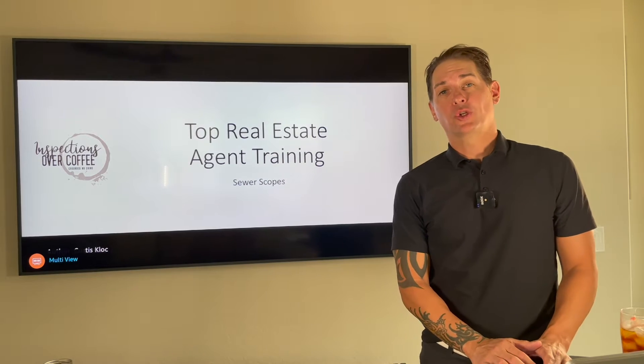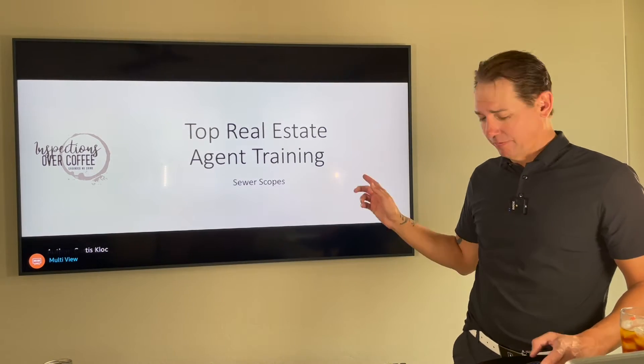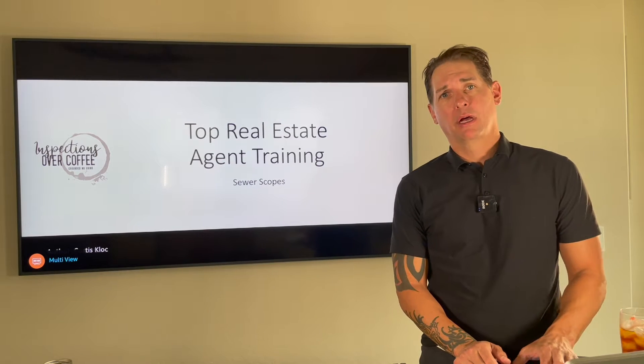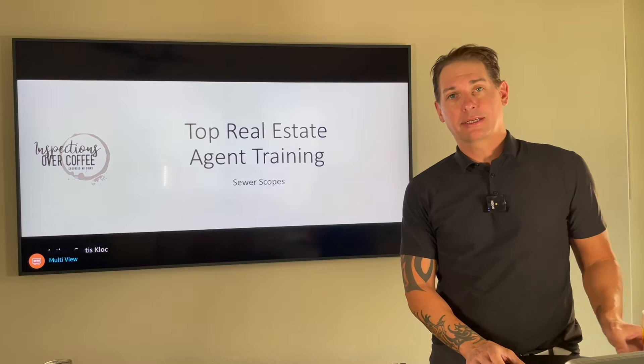Hey, welcome back to Top Agent Training. I am Curtis Clough with Inspections Over Coffee. We're going to spend a few minutes today talking about sewer scopes. Not a sexy business, that's for sure, but necessary nonetheless.